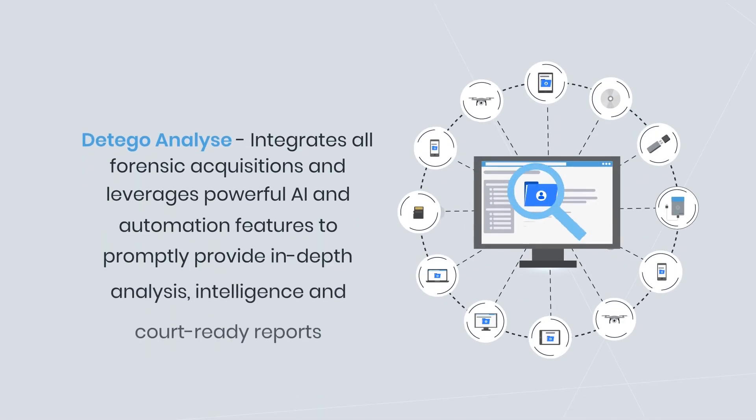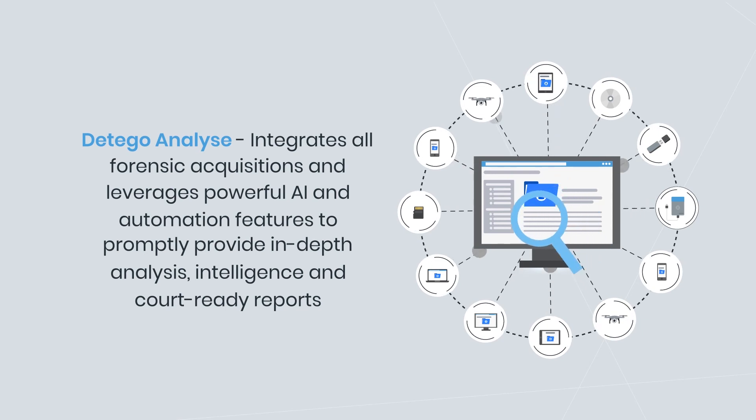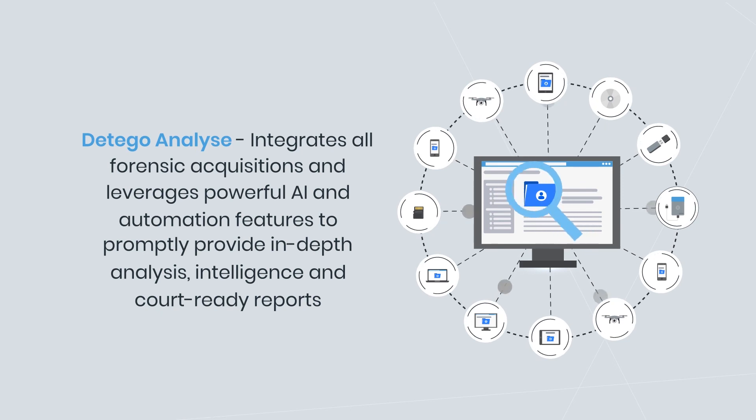Datigo Analyze integrates all forensic acquisitions and leverages powerful AI and automation features to promptly provide in-depth analysis, intelligence and court-ready reports.